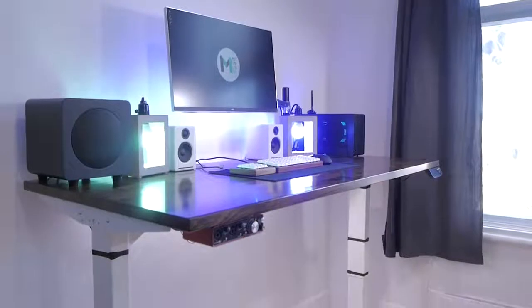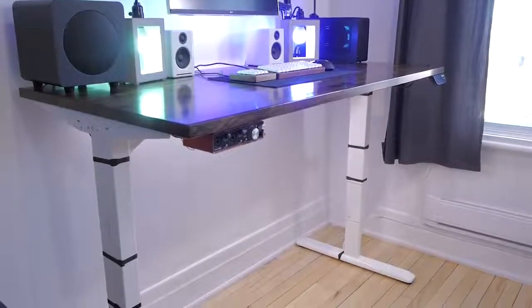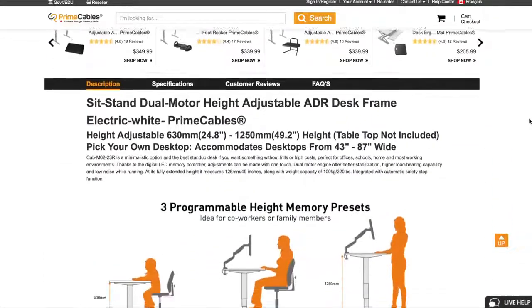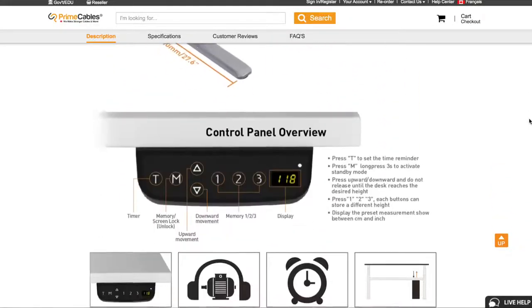I've had the chance to try Prime Cable's dual motor sit-stand desk frame, and we'll take a look at it today. This sit-stand desk frame is available through Prime Cable's website only as of the time of filming — I'll have a link in the description if you want to check it out. They only ship to Canada as of now, but I will update the info if it changes over time.